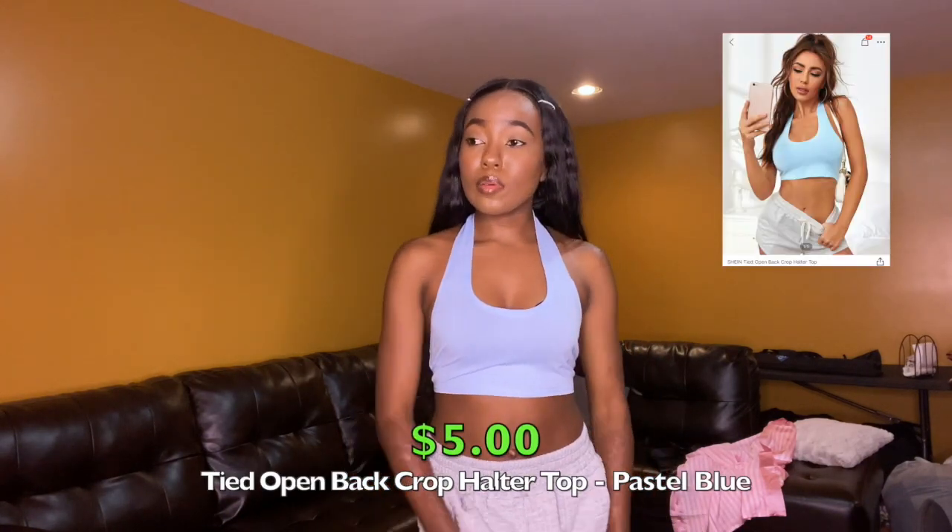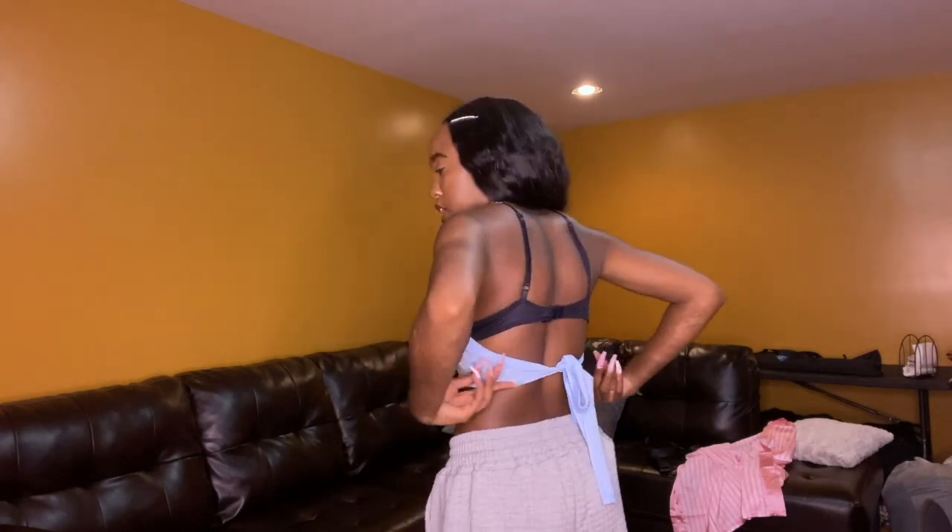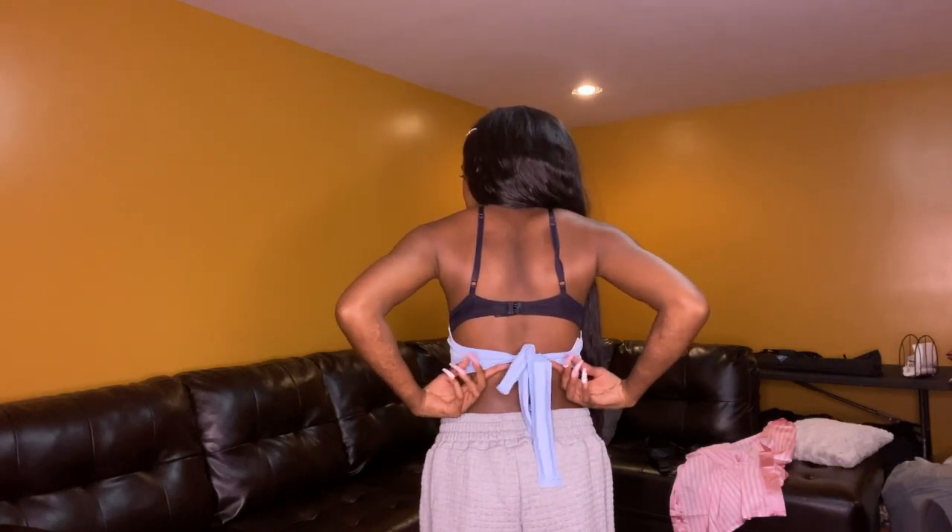This next top is a baby blue halter top. I love halter tops. It's a scoop neck halter neck that ties right here in the back. You'd probably need sticky boobs for this if you want some support since your bra would show in the back. I really like this. I love me some halter tops. I got it in white as well — I'll show y'all in a second because I actually got it to go with another item.